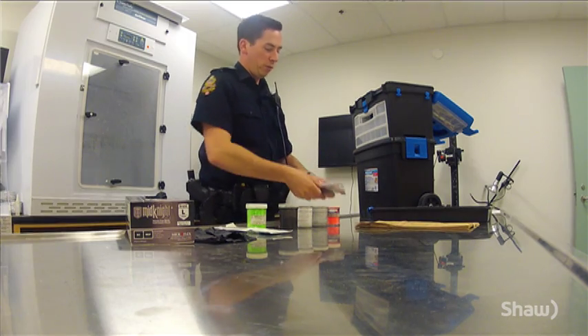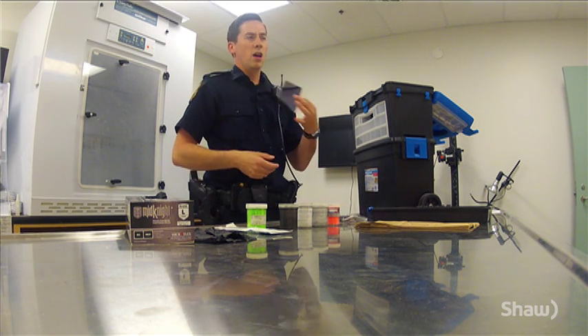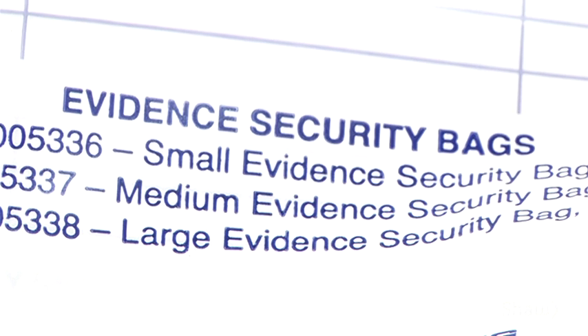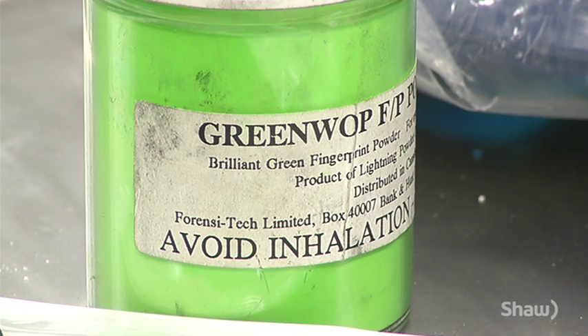We'll talk to the homeowner to find out exactly where the point of entry was — we want to find out so we can process it, but also we don't want to be accessing their home through that area. We want to take another path into their house so that we aren't contaminating the scene. So we'll be looking for fingerprints at the point of entry, any items that were touched or moved — items that were moved out of place that were not there when they last left.